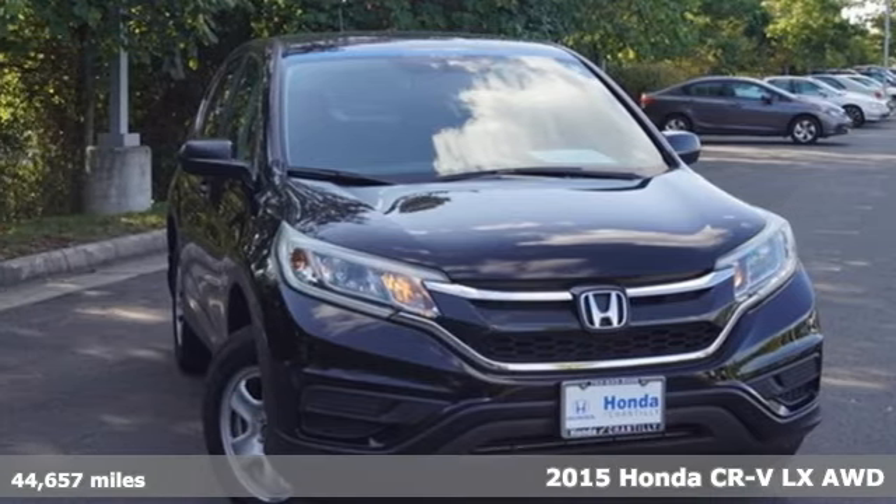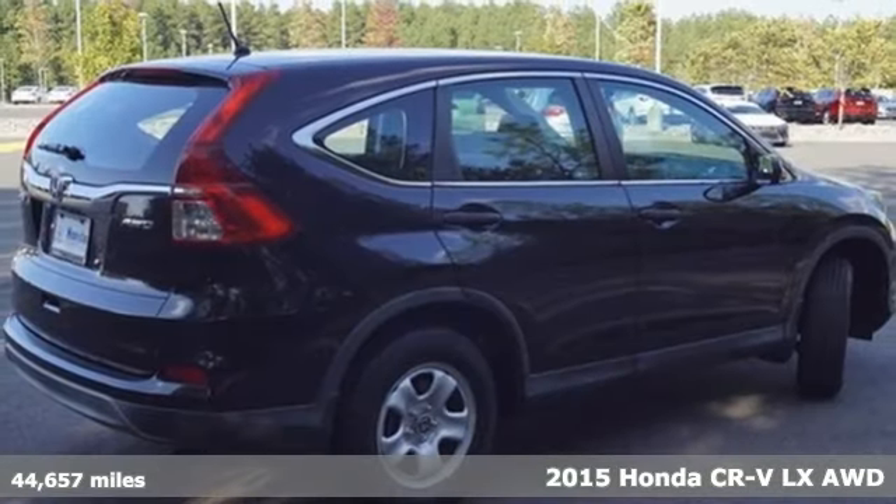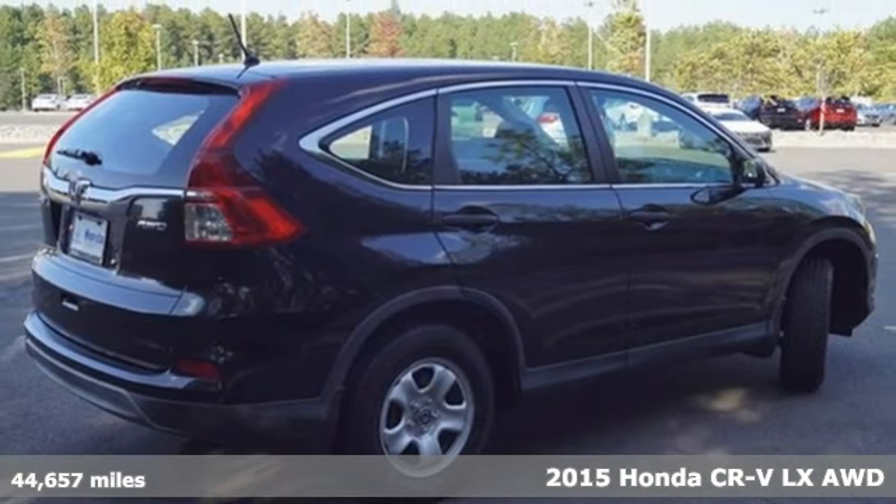It's a 2015 Honda CR-V. Capability without compromise isn't a dream, it's a CR-V.